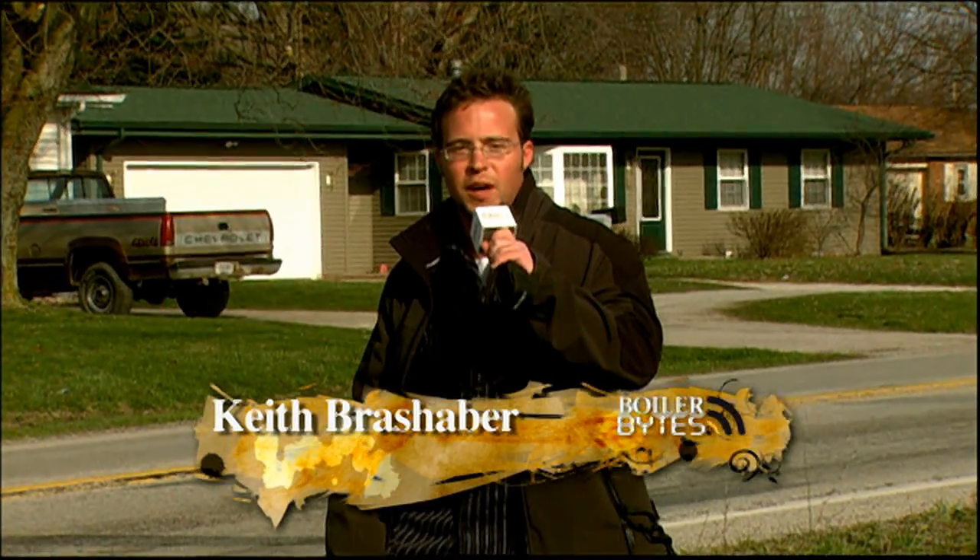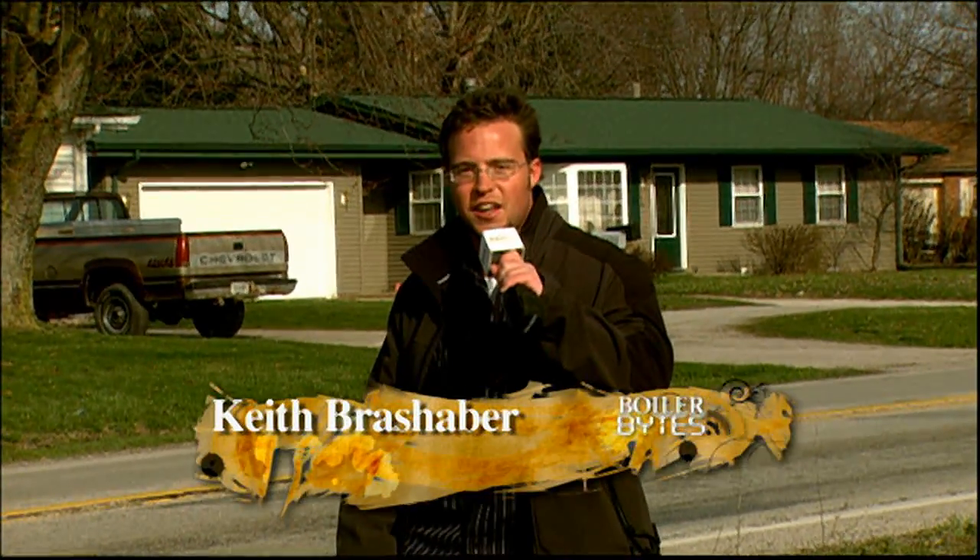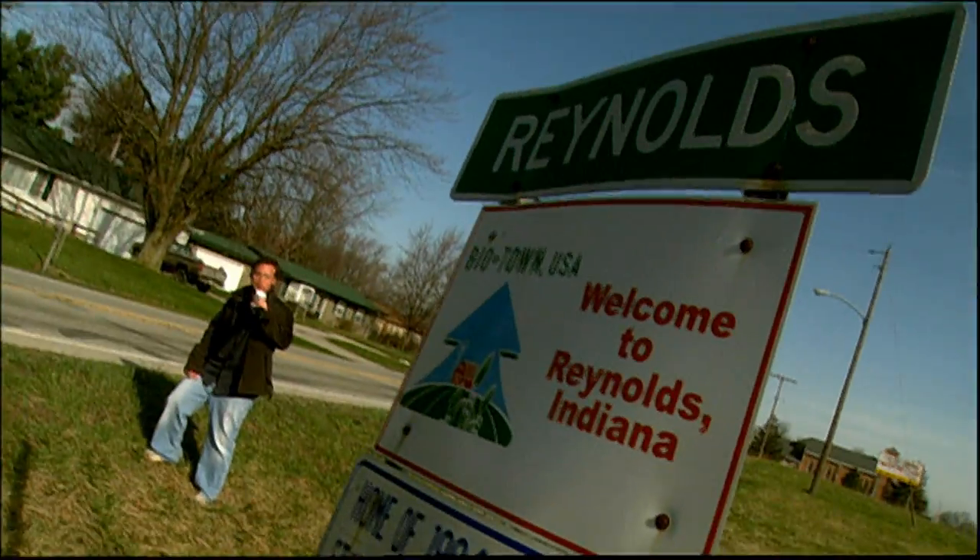Hello everyone, I'm Keith Brashper here with Boiler Bites. I'm currently in Reynolds, Indiana. As if everyone might think this is your typical Indiana town — I don't think so. Reynolds, Indiana is also known as Biotown, USA.